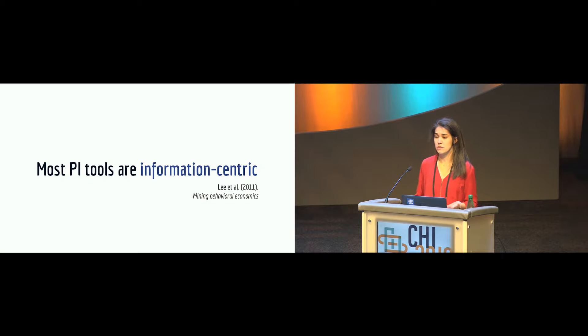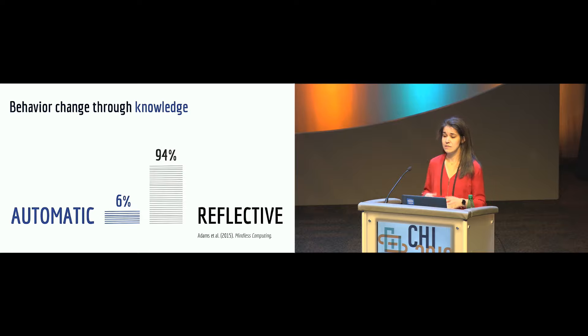One of the reasons for this failure is that most personal informatics tools and behavior change technologies are information-centric. These tools raise an assumption that people lack the knowledge to implement change in their behavior, and the goal of the tool is to help people collect and review data, reflect on their behaviors, and thereby lead to behavior change. This emphasis on reflection as a means for behavior change has been noted by recent work, which found that 94% of behavior change technology has been designed to tap into the reflective mind, and only 6% tap into the automatic.